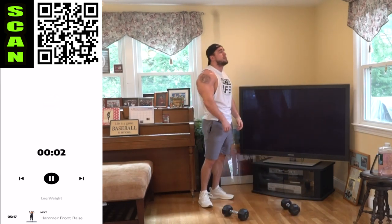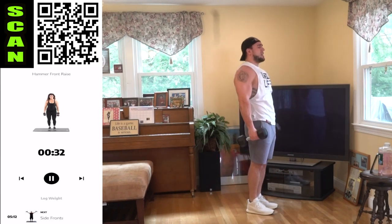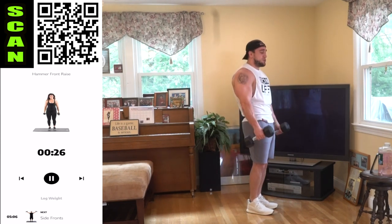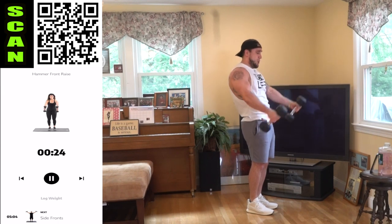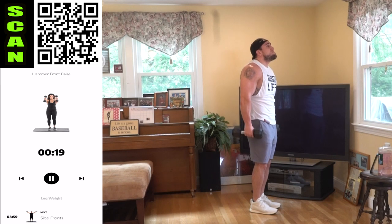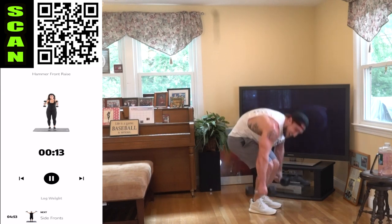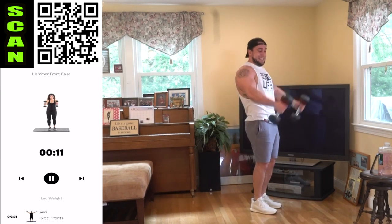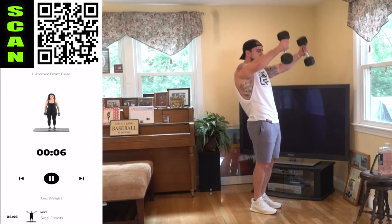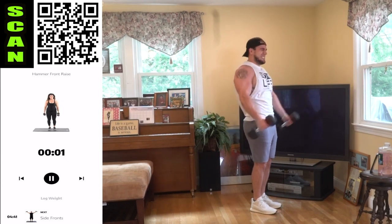Going to those hammer fronts, next. Keep squeezing aliens. Holy smokes — I am dripping sweat today. Come on. Looking at these dumbbells with straight anger today. They're pissing me off — I want these gains. Challenge — let's go, no limits. Three, two, one — rest.